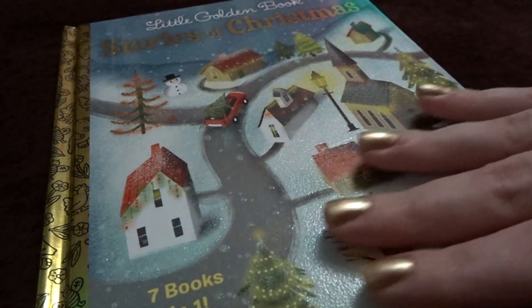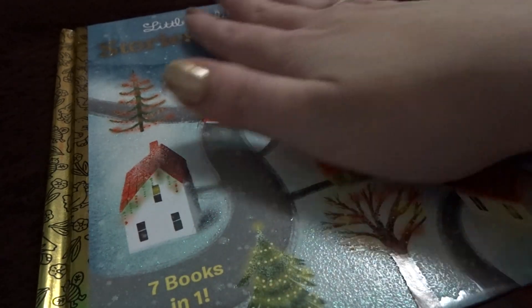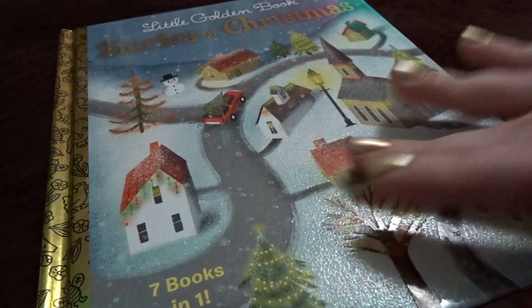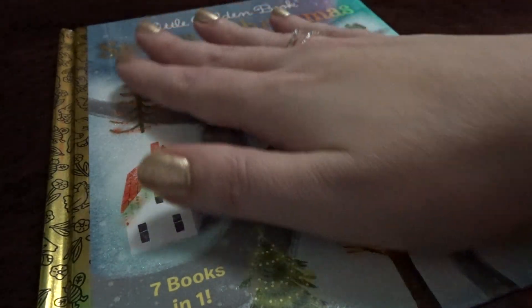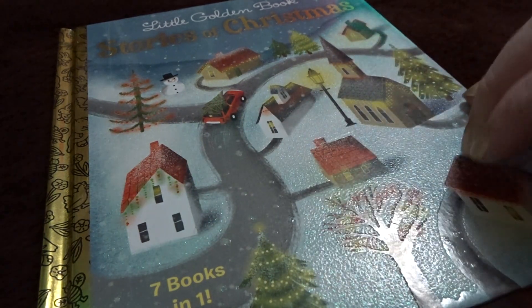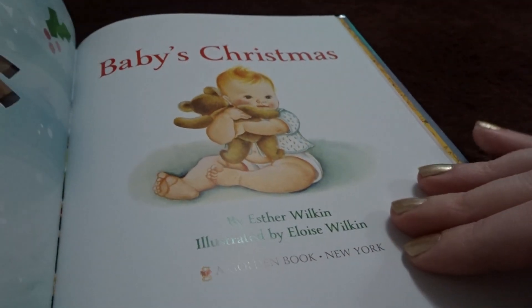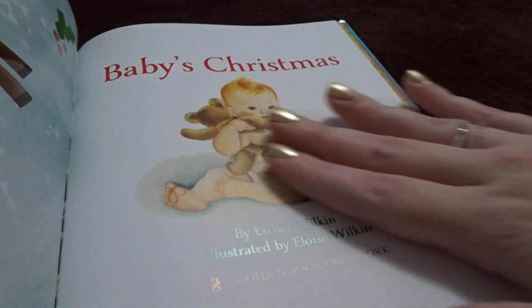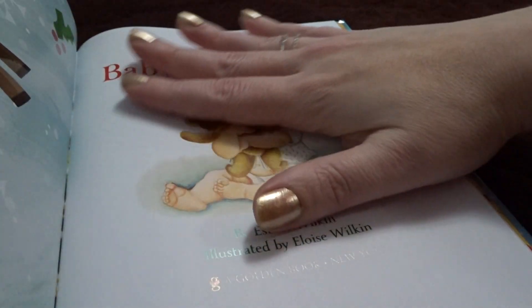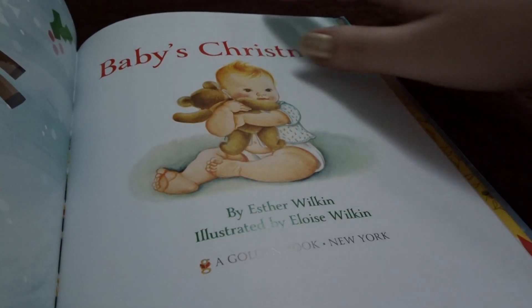I hope you've been enjoying the Little Golden Book Stories of Christmas we've been reading and all of the other videos on this channel. So without further ado, let's read the last book in the Stories of Christmas. It is called Baby's Christmas and this is the oldest one in this treasury — it's from 1959. This is Baby's Christmas by Esther Wilkin.